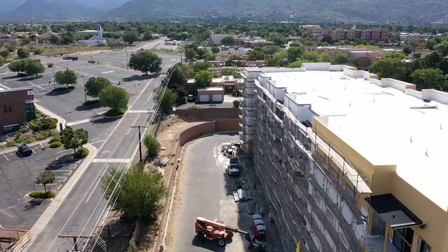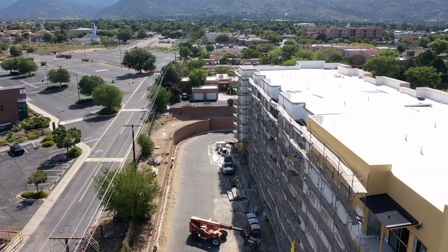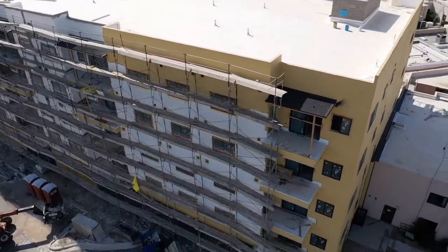Good morning from Independent Living. My fellow pilot Gene Terrio pointed out that the retaining wall has been capped over and finished. Otherwise, things on the building look about the same. The white insulation is almost done, at least as far as the scaffolding is done.